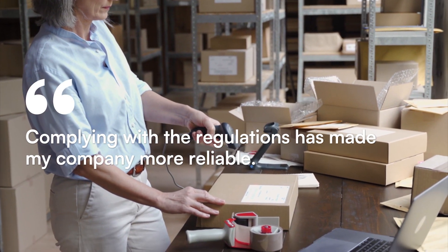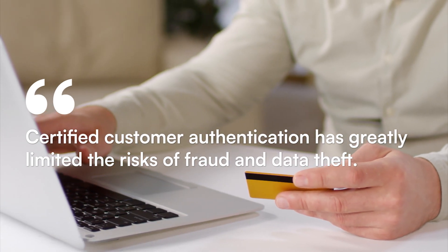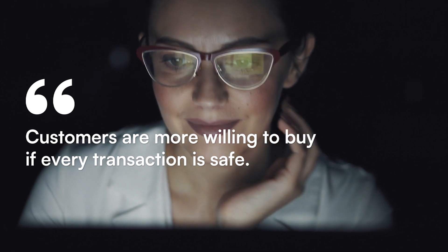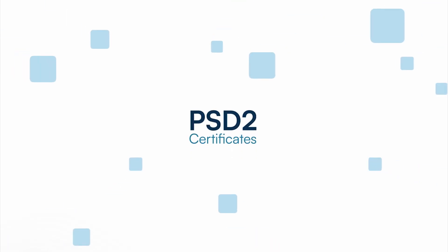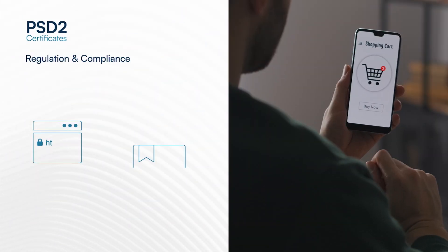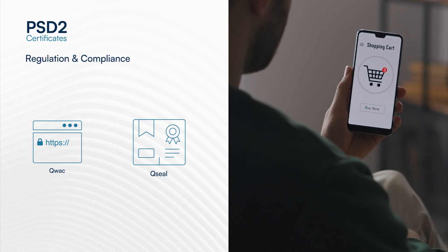Trust in online business is also based on the ability to secure digital payments. The PSD2 directive sets new standards to protect and trust data exchanged in electronic payments. InfoSat solutions allow compliance with the PSD2 regulation and respect the standards imposed on the actors involved along the electronic payments value chain.